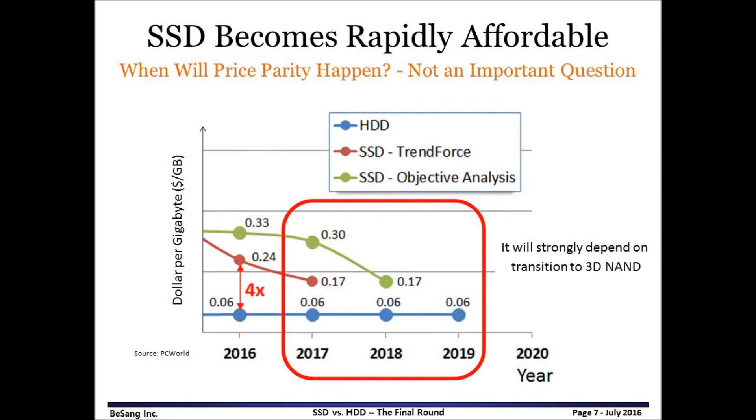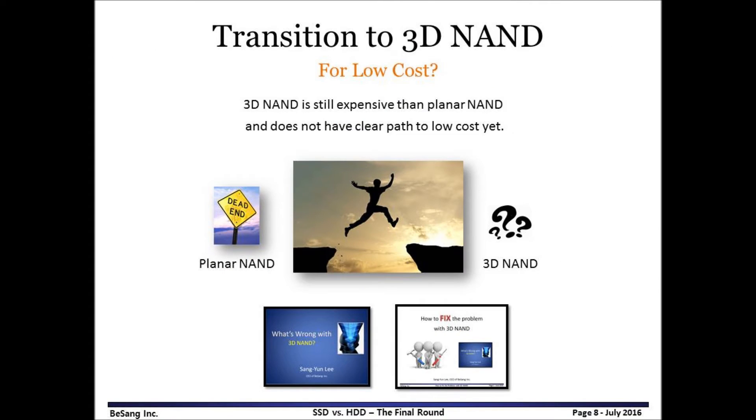It will be interesting to see what happens to SSD after 2016 because NAND is in transition from Planar to 3D NAND. Many people talk about when price parity will happen between SSD and HDD — it may not be the most important question. If SSD becomes affordable, more applications will adopt SSD anyway. As we see in this graph, the price gap certainly narrows down, so NAND vendors have high expectations to take over the SSD market. However, it will all depend on 3D NAND. Planar NAND faces its device scaling limitation — simply shrinking more does not work for NAND flash memory anymore, so NAND vendors are jumping to 3D NAND. However, 3D NAND is still more expensive than Planar NAND and does not have a clear path to low cost yet.